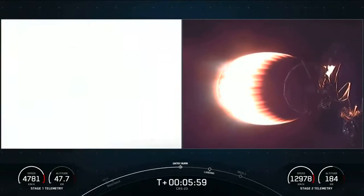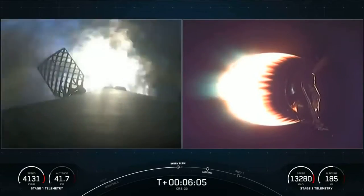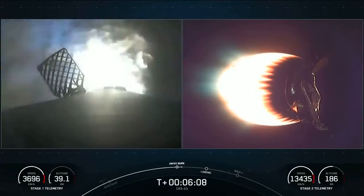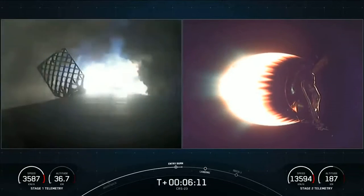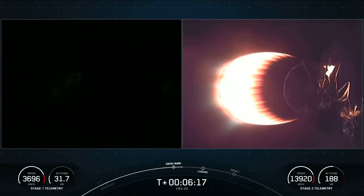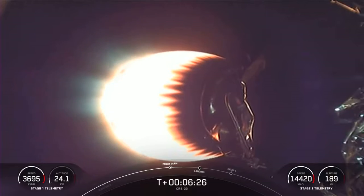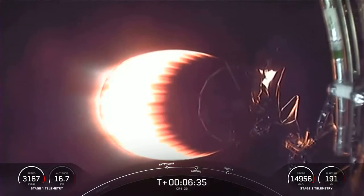Stage one entry burn startup. And there is the beginning of the entry burn — three Merlin engines have relit and are currently slowing down the first stage. Stage one entry burn shutdown. That is the successful completion of the second burn. We are about 60 seconds away from landing and the vehicle is traveling about 900 miles an hour. This really puts into perspective the deceleration — in the span of less than a minute, we'll have reduced the speed from the speed of a jet all the way down to zero as the rocket lands.